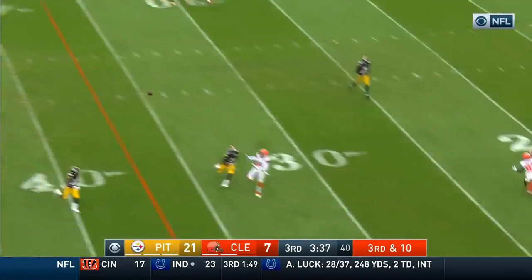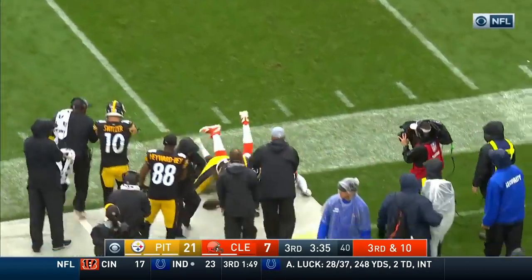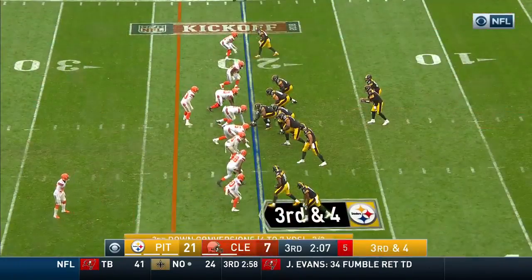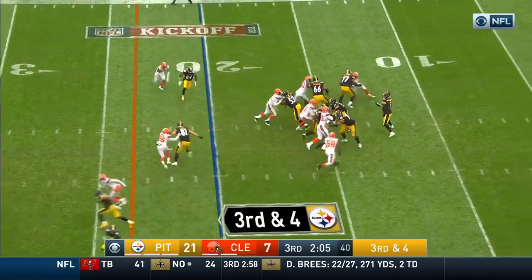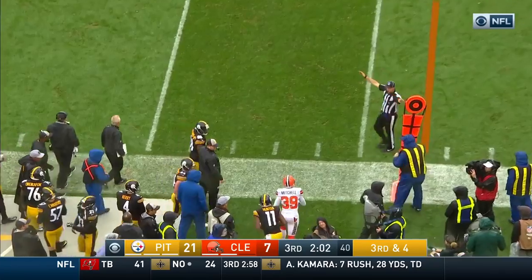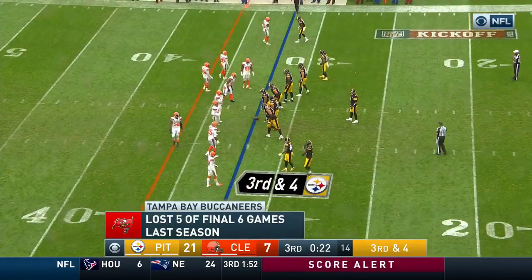Taylor coming to this side of the field and that is incomplete. Roethlisberger right on the money, complete to Justin Hunter. He can put up numbers like that — he's shown that throughout his career, he can get hot.